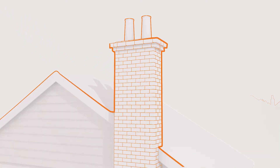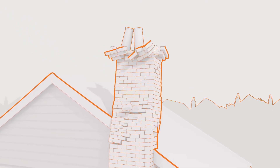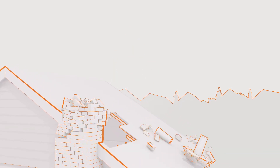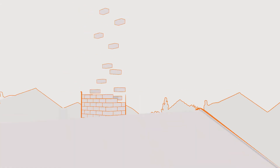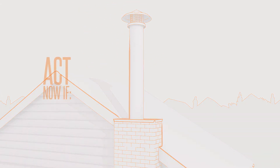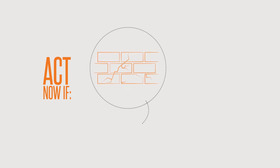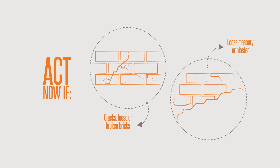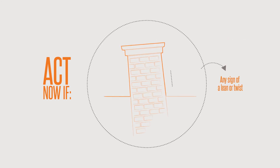Securing your chimney. Your chimney can become extremely hazardous in an earthquake. The best way to prevent this is to remove the chimney and replace it with a lighter metal flue. Action should be taken immediately if it has any cracks, loose or broken bricks, loose masonry or plaster, or any sign of a lean or twist.